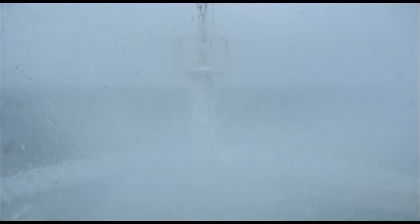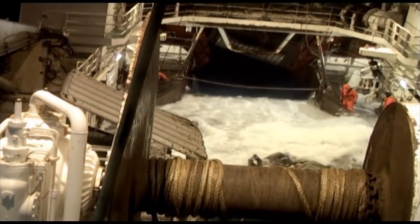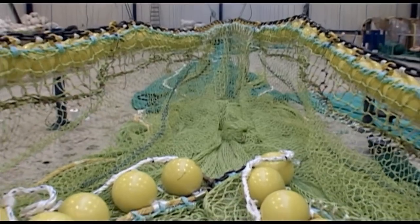Seabed conditions differ dramatically in many of these areas, and with fishing vessels that are often dissimilar in capacity, size and design, the circumstances under which fishing operators work often differ as well.